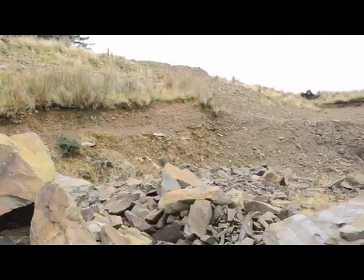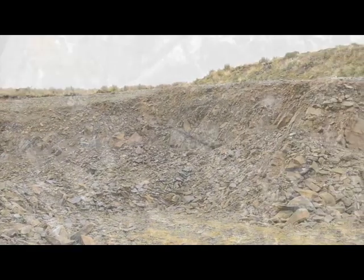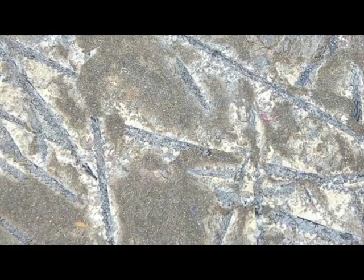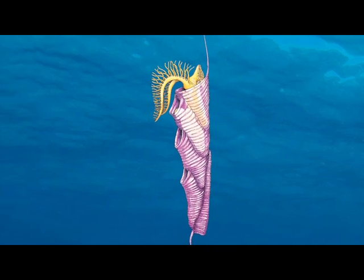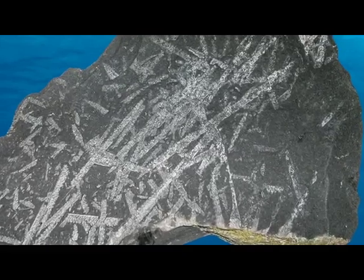These Silurian rocks in Slieve Bloom are almost devoid of fossils. Rocks of the same age that were laid down in shallow seas occur in some other parts of Ireland, and these can often be full of fossils. But the only fossils that occur in these deep ocean sediments are occasional graptolites. They're not much to look at, but these fossils, which look like little more than pencil marks, are very important in trying to tie down the precise age of the rocks. They enable us to know that these rocks formed during the middle of the Silurian period of Earth history, around 425 million years ago.